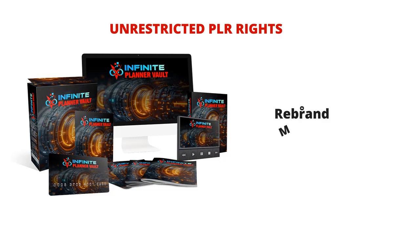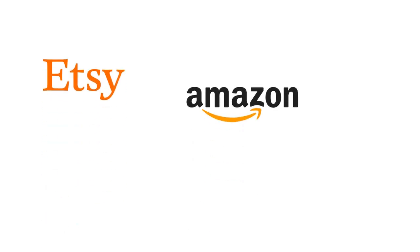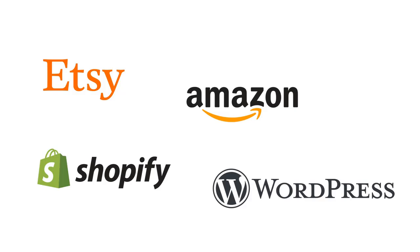Rebrand, modify, and sell them as your own. It's like having your very own digital product empire ready to take off. Imagine making recurring income by selling high-quality planners across platforms like Etsy, Amazon, Shopify, or even your own store.